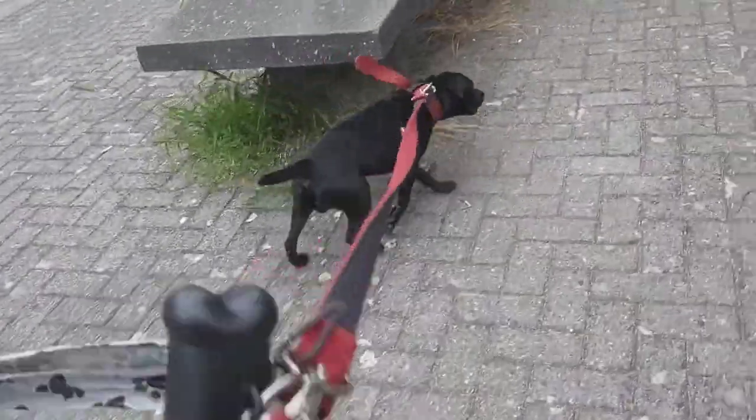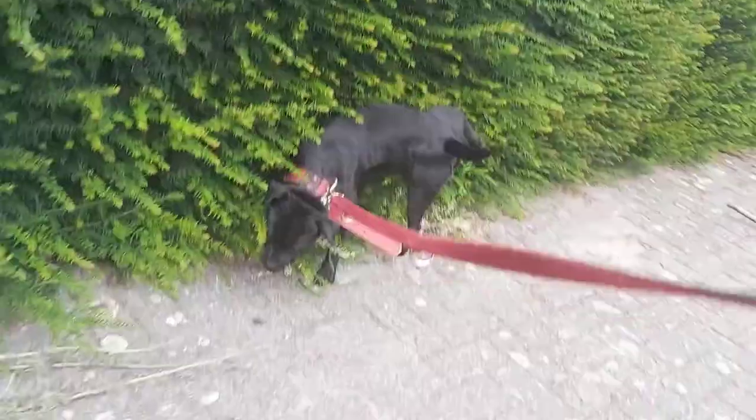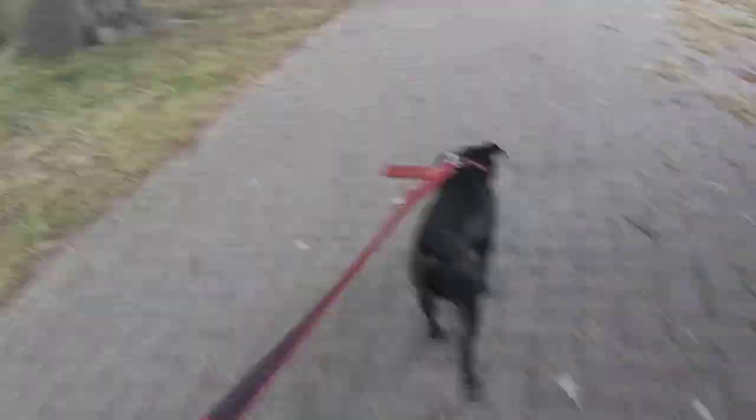The Ibizan hound comes in two coat varieties: the smooth coated one and also a rough coated one. The rough coat has longer hairs of course and offers a little bit more protection. You mostly see the smooth coated one.